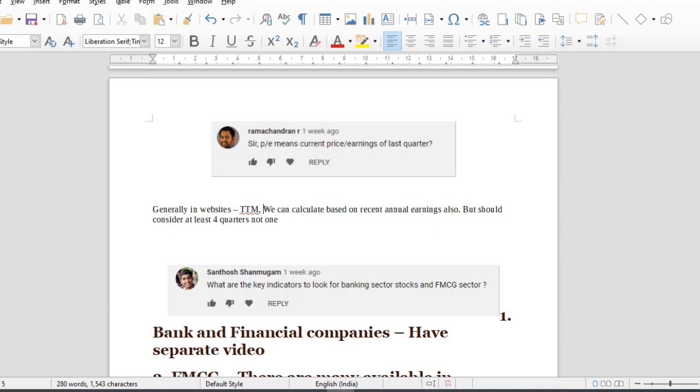You will get your annual results. You can work with that data for P/E calculations.